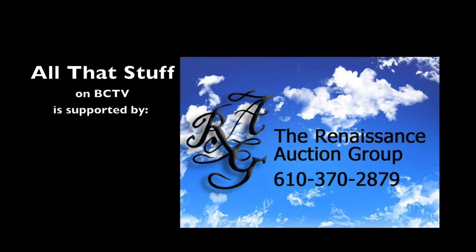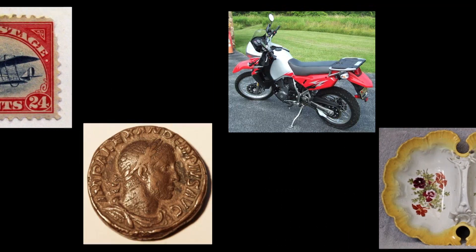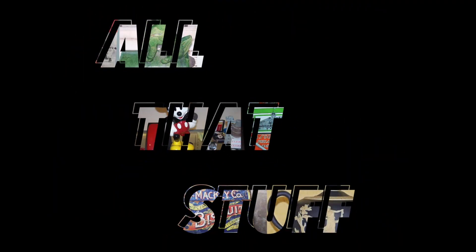All that stuff on BCTV is supported by the Renaissance Auction Group. Welcome, friends, to the August 2023 episode of All That Stuff.